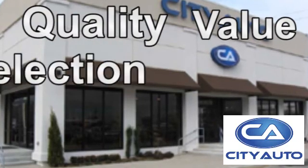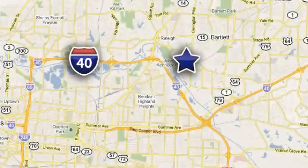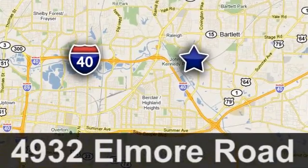Quality, value, and selection. City Auto. Shop where the dealers shop. City Auto. Just minutes from anywhere in the Memphis metro area. Off I-40 West, off Exit 10.